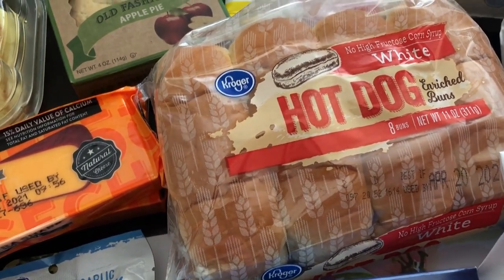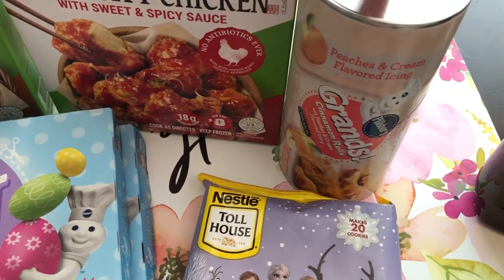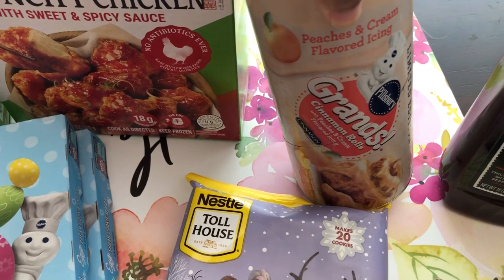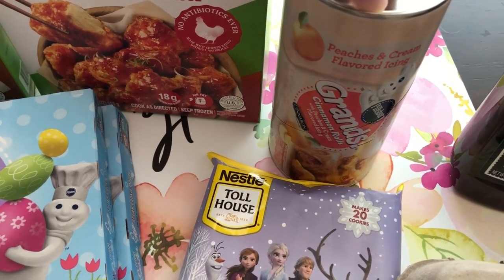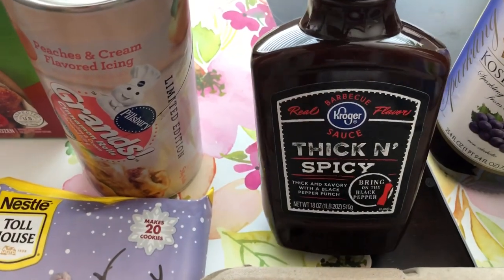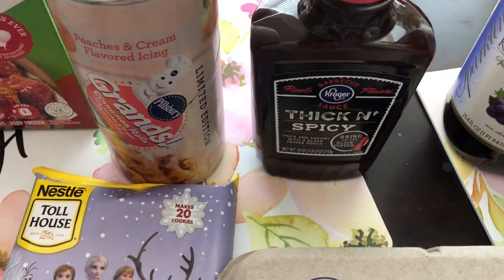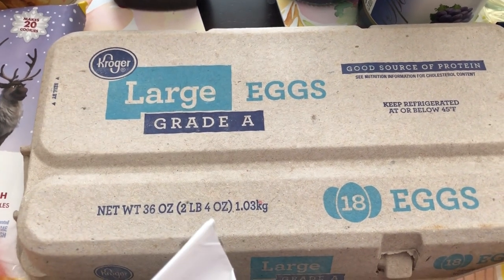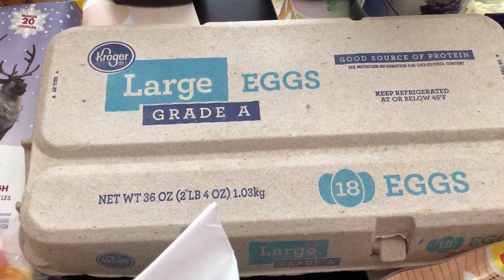I grabbed some hot dog buns for dinner. On my last Kroger haul I grabbed these — they were a new item and I still haven't tried them yet — but they were also clearancing these out for $1.50. So I figured if we don't end up liking the peaches and cream icing, I can always use another icing, but you can't pass up Grands biscuits for $1.50. I also needed some more barbecue sauce — this is what I use when I make my baked beans, it has so much flavor. We also needed some eggs and I had a coupon for about 40 or 45 cents off, so the 18-count eggs ended up being around $1.40.